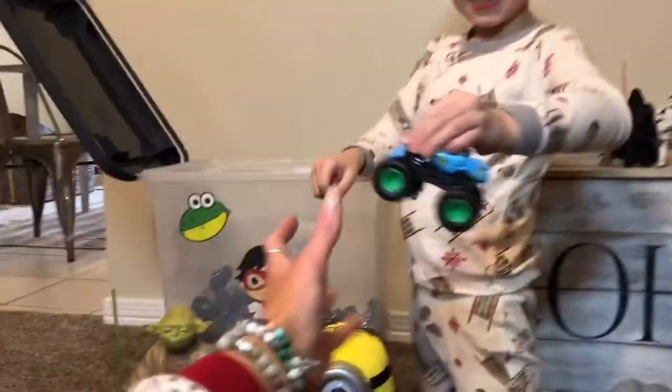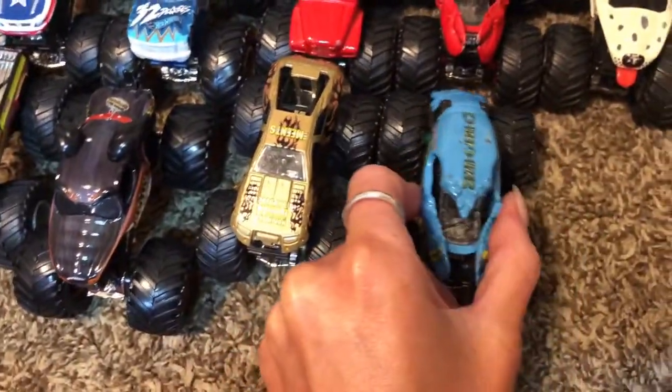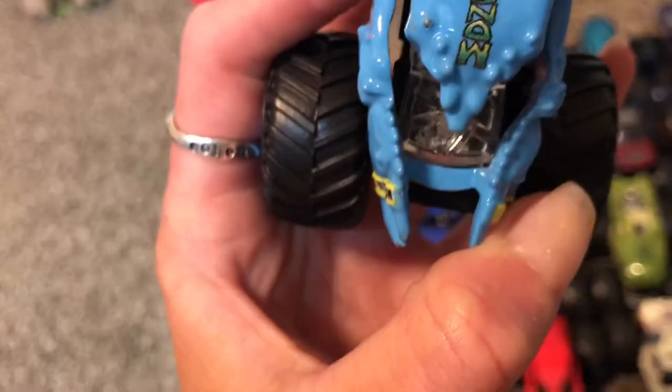Crustacean — the blue Crustacean! He's right by the red one. Another blue Crustacean — what does it say on top? Crustacean! Another blue Crustacean, and another blue Crustacean — oh my goodness, so many Crustaceans!